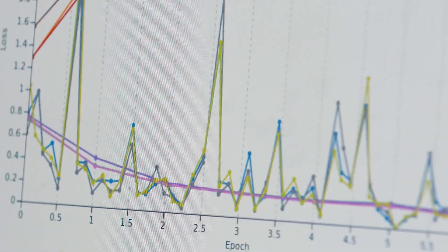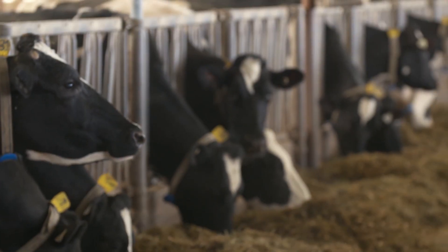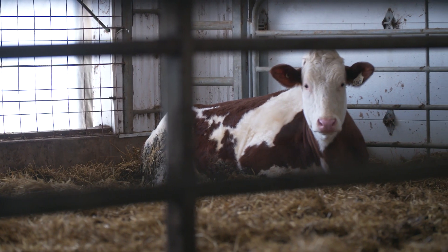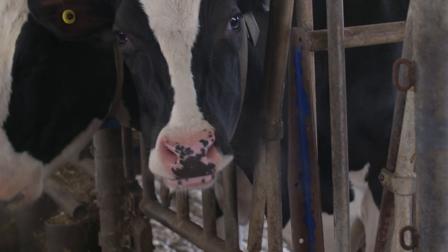He talked to some dairy folks and they said, 'See if you can see somatic cells.' And he could. Somatic cells are indicators of disease in dairy cows and they're one of the most important indicators of health of the cow and milk quality. The higher the level of somatic cells, the more severe the case of disease.